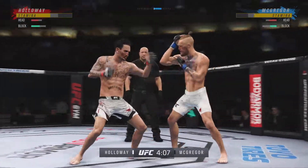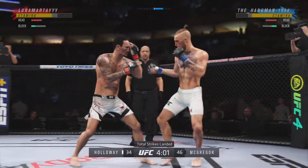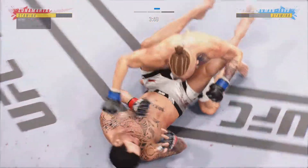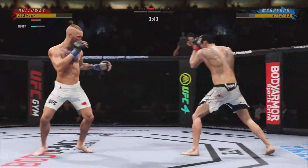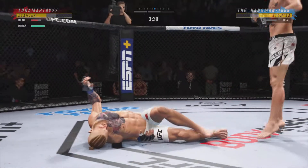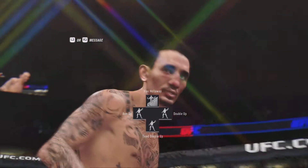It ain't Dikembe Mutombo, but he is blocking all these shots coming his way — get that out of here. He sees it coming. You're gonna have to — oh, he's hurt, man. Looked like it did stop a little bit. He got a goal! He is up, but man, is he hurting. A finish could come here and end the fight. He's out! He got him! Oh my goodness, what a fight.